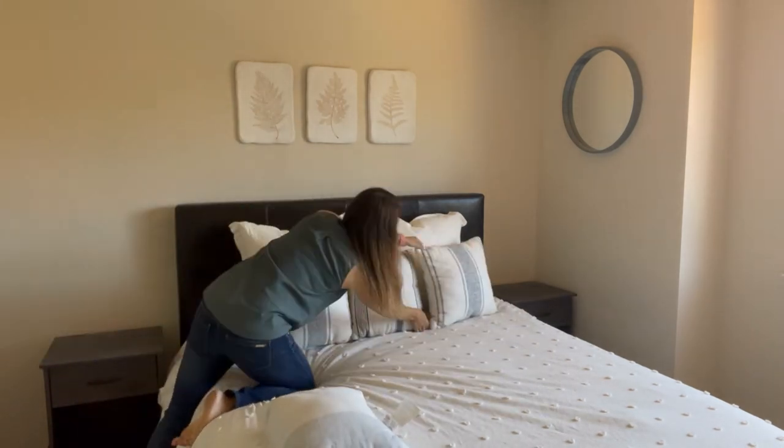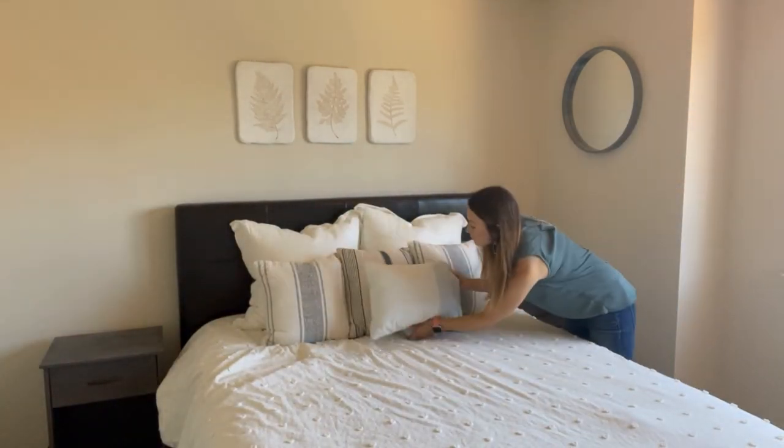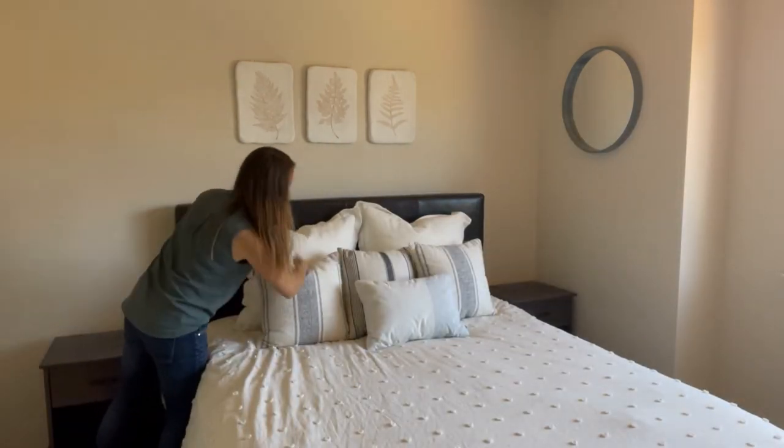Then we've got three neutral accent pillows. This is going to make the bed feel so polished and inviting — it's going to be on par with what a professional stager would offer. You can add some throw blankets, but I like to keep it just really neutral, crisp, and clean.